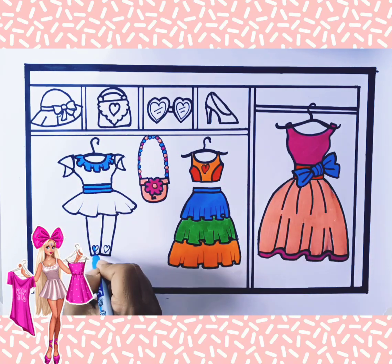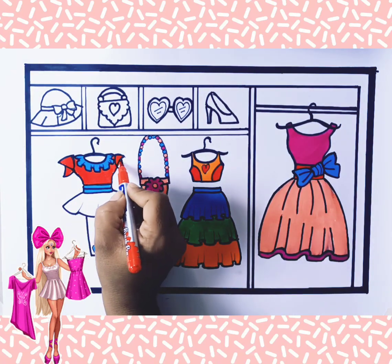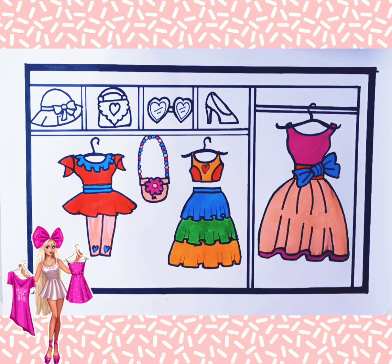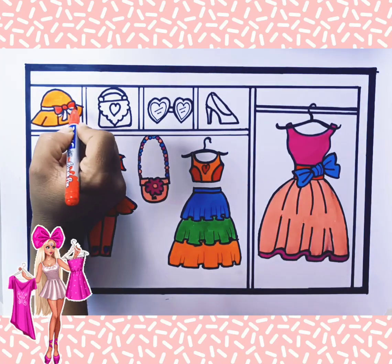Wow, this dress is so cute. Friends, my favorite color is pink. Tell me your favorite color.